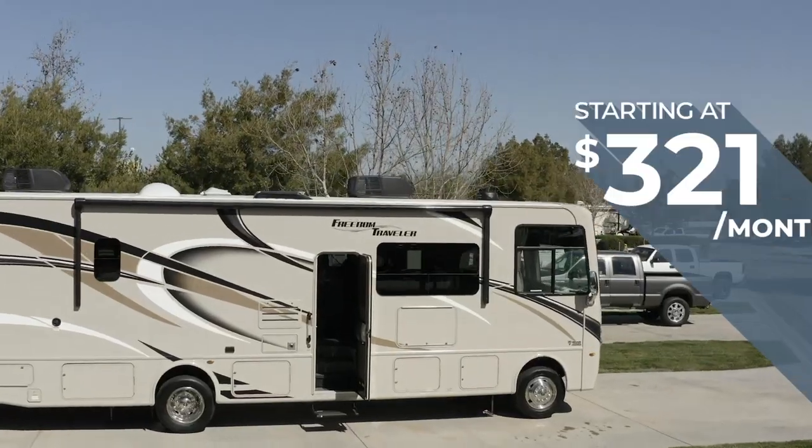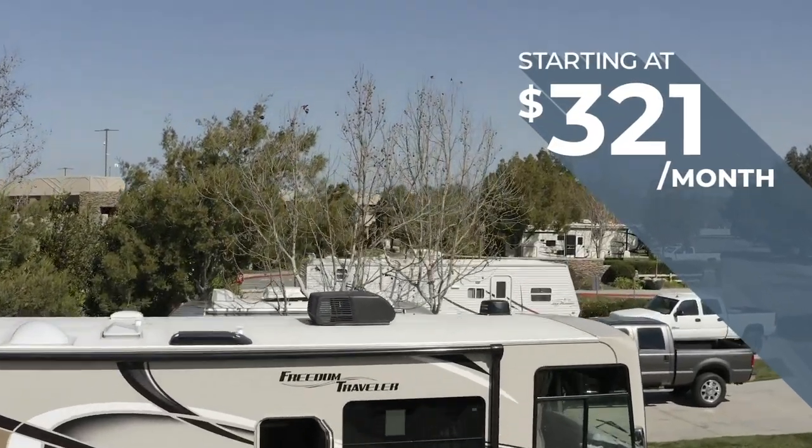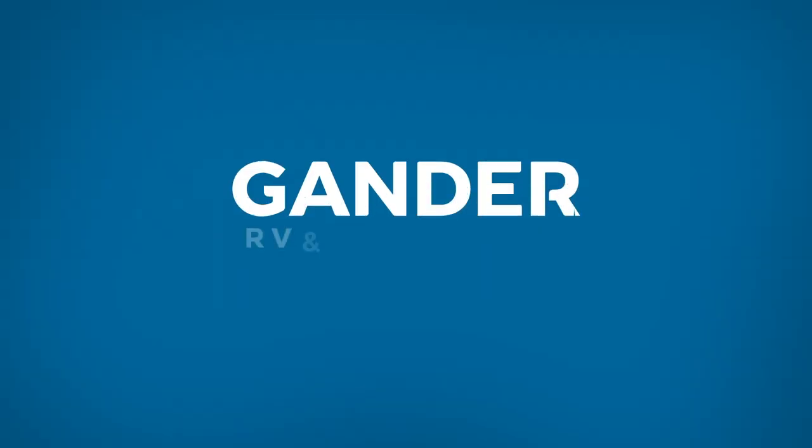Luxurious features and motorhomes start at just $321 a month. So there you have it. However you want to do your RV life, Gander RV and Outdoors has the motorized unit for you and your family.